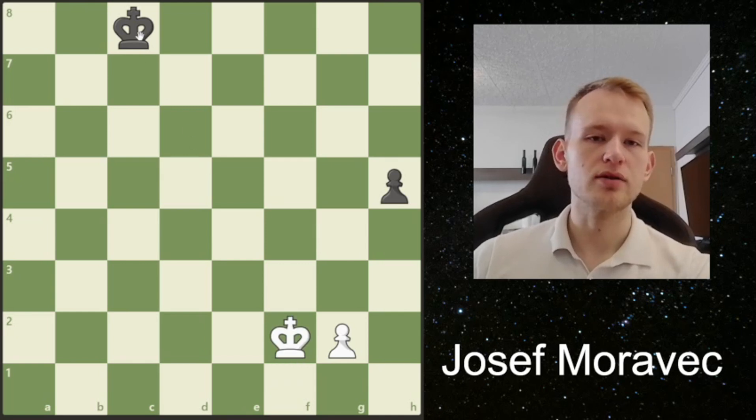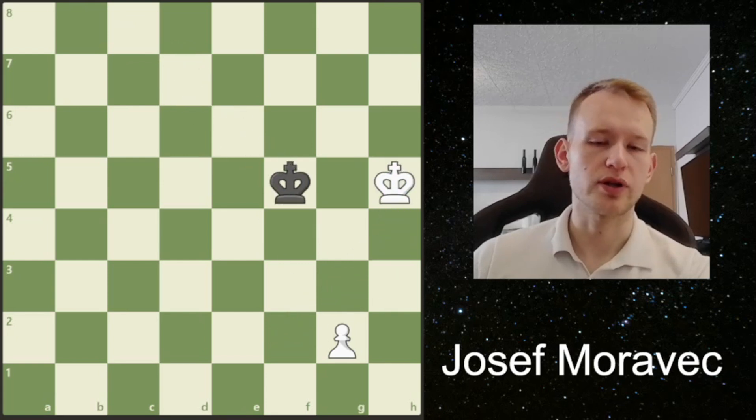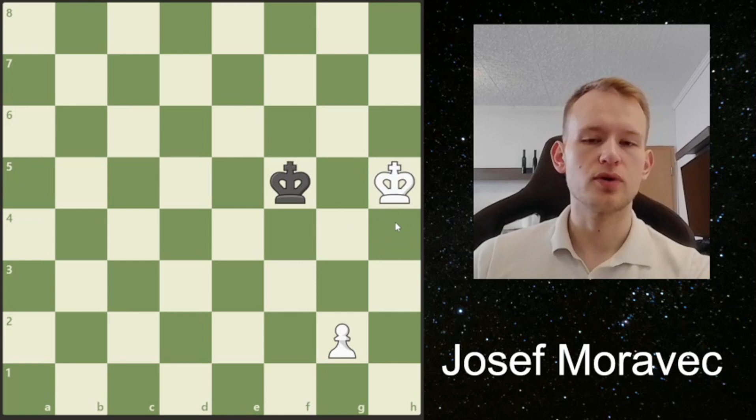If Black prematurely also brings his king, then White will actually have a winning pawn endgame here. It's very important that our king is in front of our pawn. And this is an easy win.